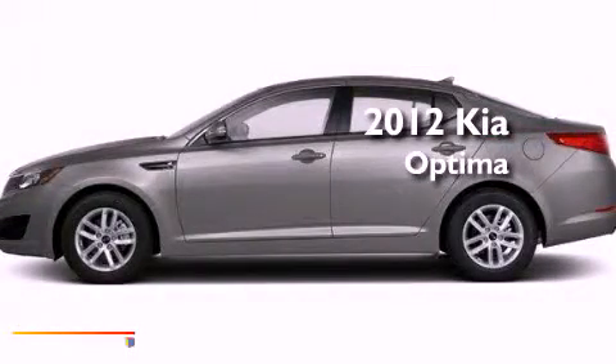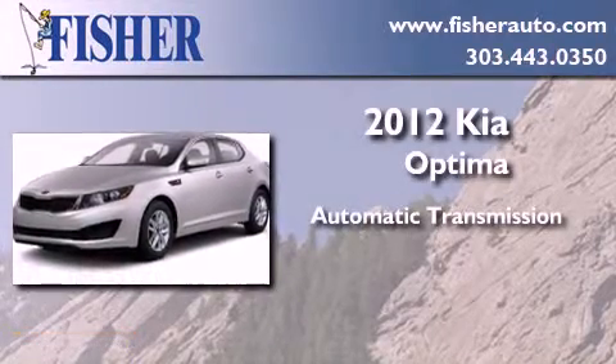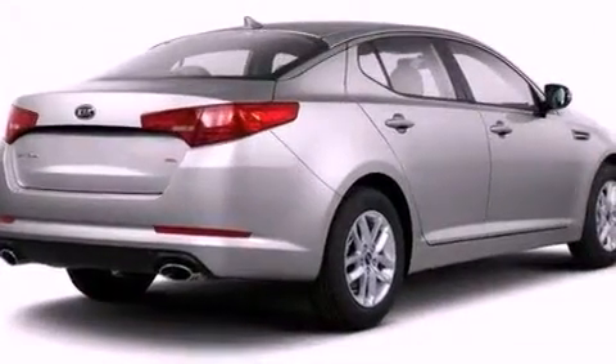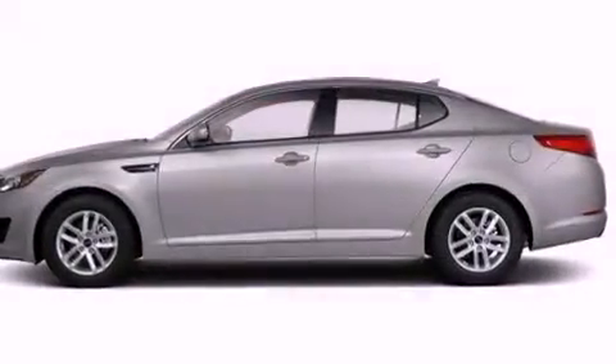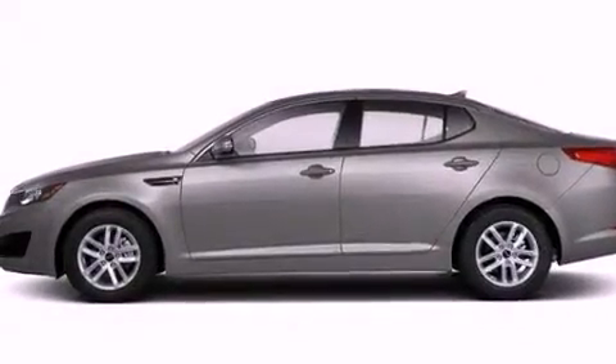This is a brand new 2012 Kia Optima. This four-door sedan has an automatic transmission and a four-cylinder engine. With an EPA estimated rating of 40 miles per gallon on the highway, fuel efficiency is still high on the list of priorities.